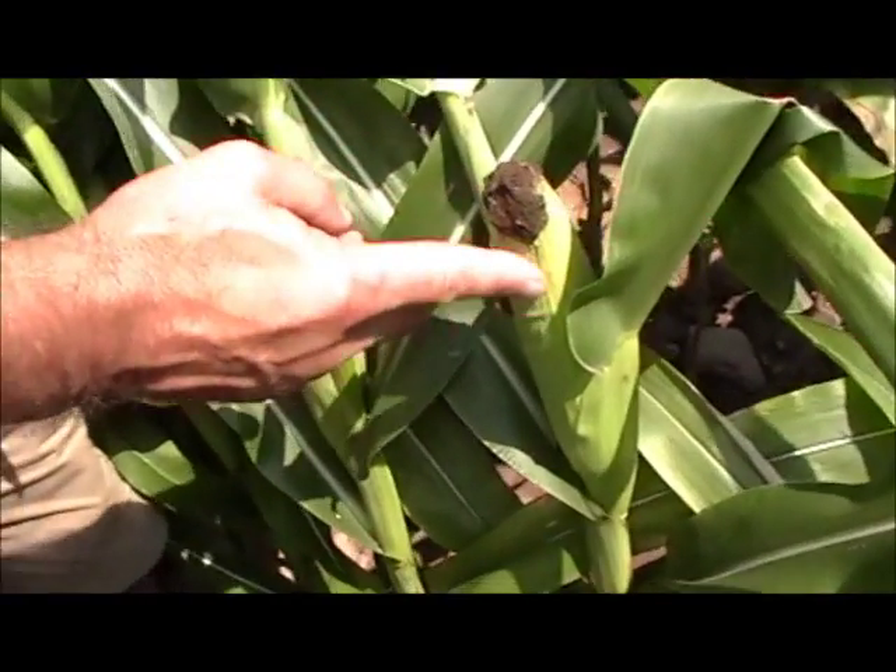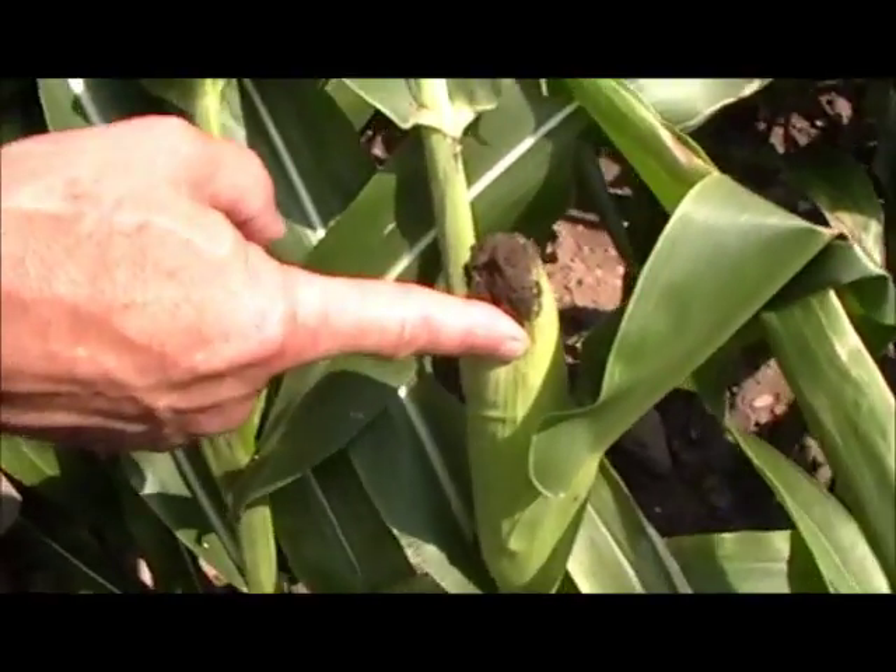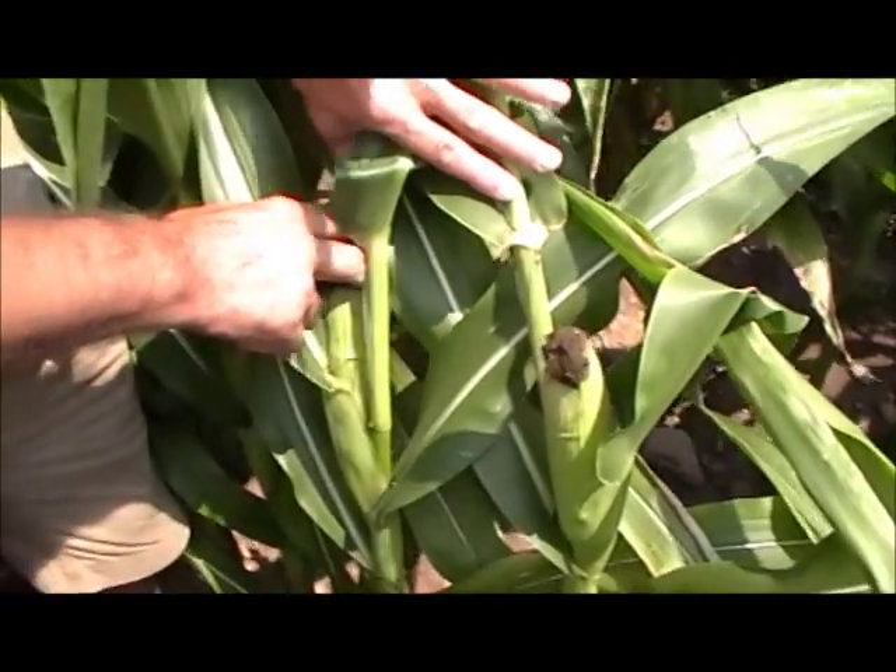As you can see here, we've got a decent ear here. It has been very dry — this is not the normal size ear, but we do have some ears here.